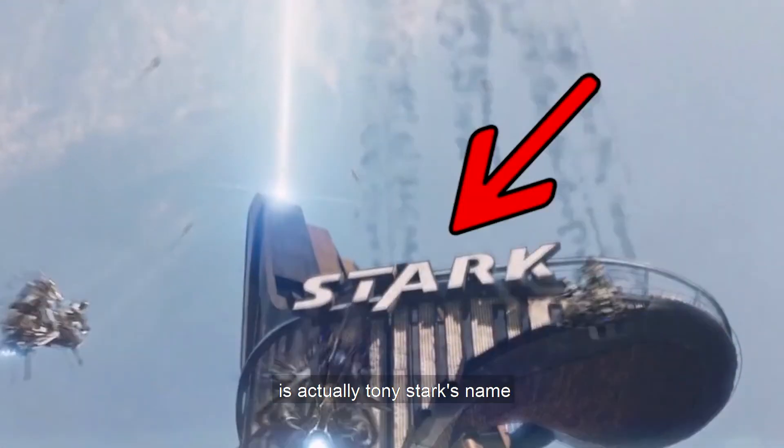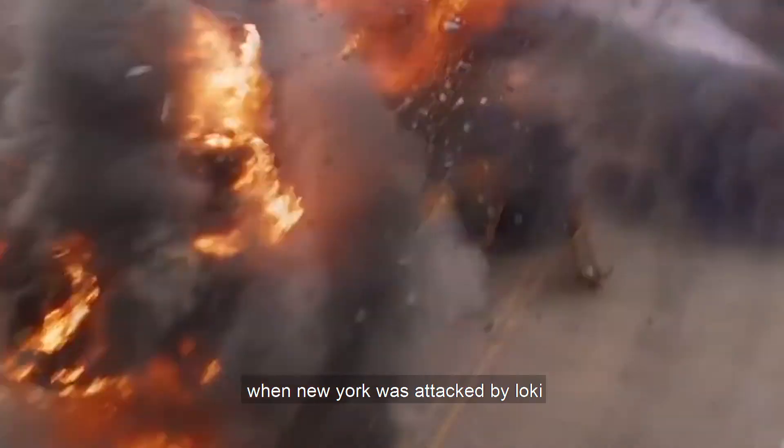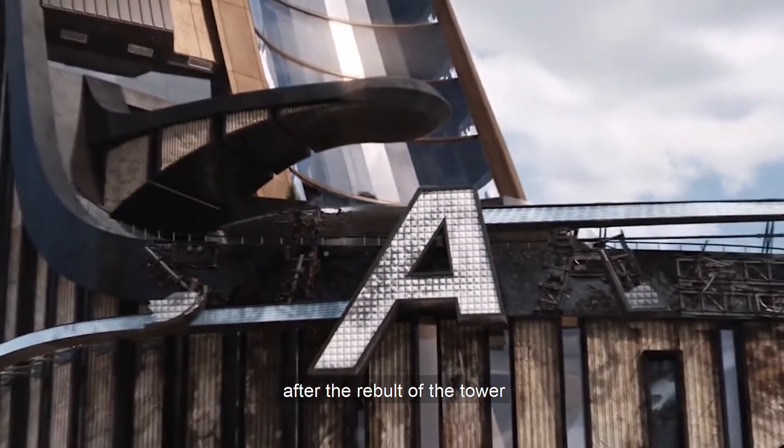Number 6: Did you know that the predecessor of the Avengers logo is actually Tony Stark's name? In the first Avengers movie, when New York was attacked by Loki, Stark Tower took a heavy beating and the name 'Stark' had only the letter 'A' left. That 'A' is preserved after the rebuild of the tower.